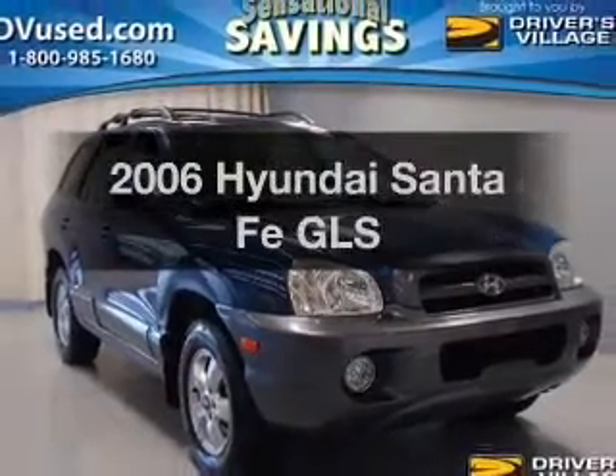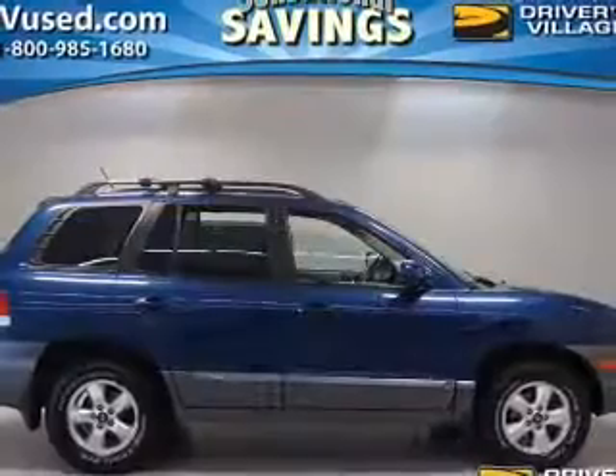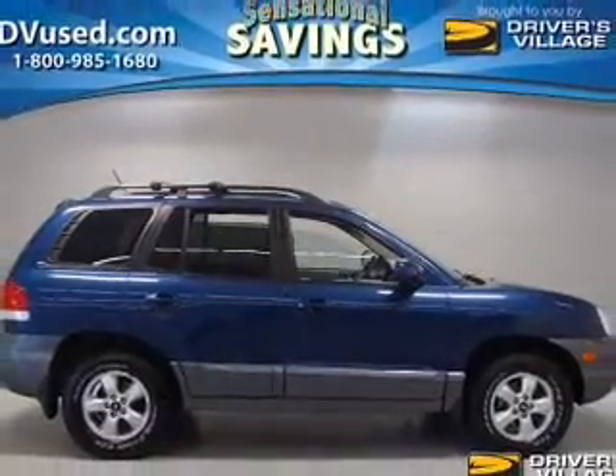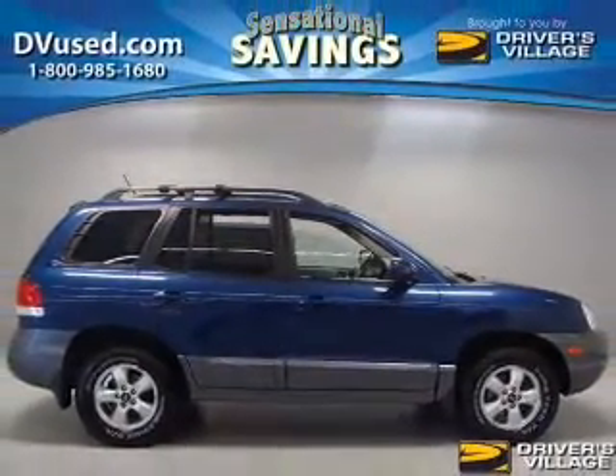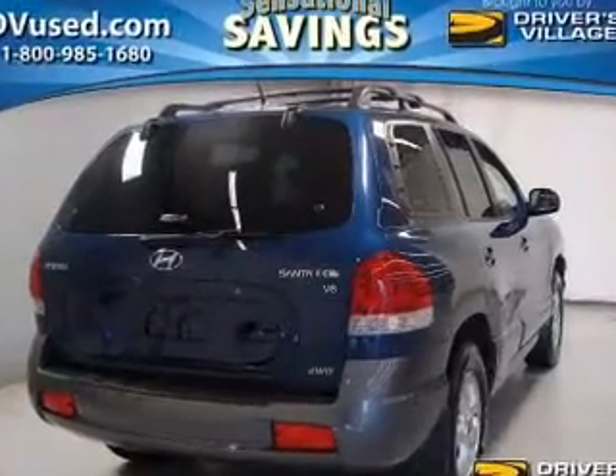Presenting the 2006 Hyundai Santa Fe. If you're looking for an automobile with great attributes, look no further. The powertrain includes all-wheel drive with a reliable six-cylinder engine connected to a smooth-shifting automatic transmission.